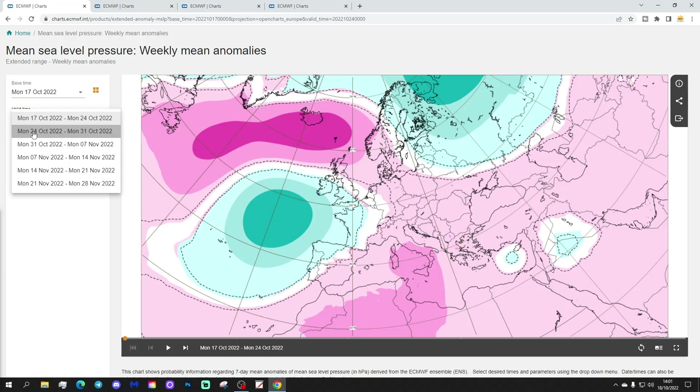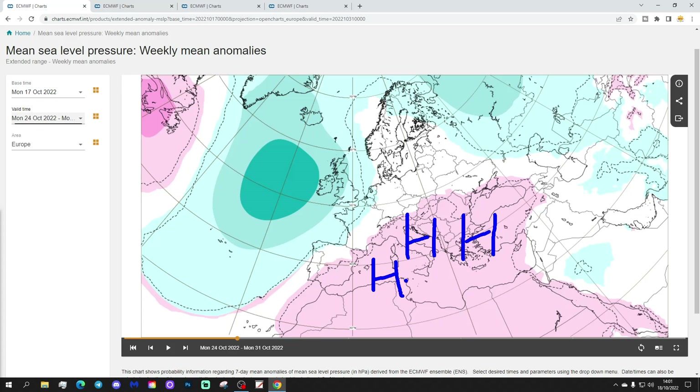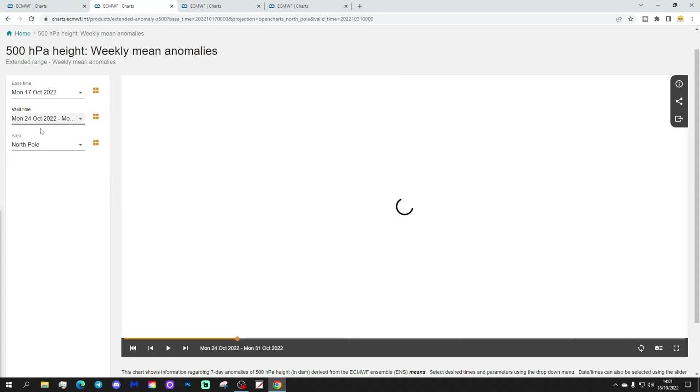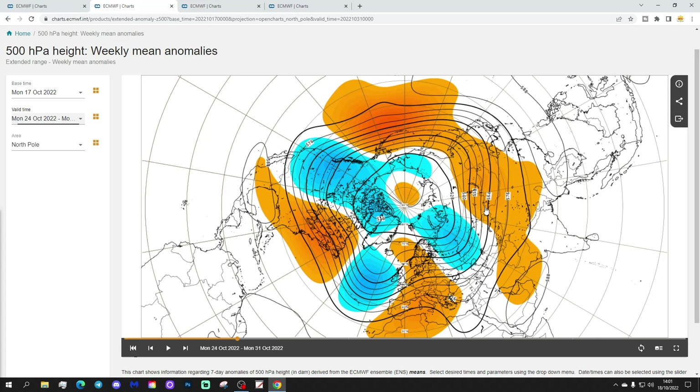Week two will be the 24th to the 31st of October. The high pressure looks like it's slipping more towards southern parts of Europe, moving south and east towards the Mediterranean. Low pressure is deepening in the Atlantic and pushing into the west of Europe. The 500 millibar height anomaly implies the ridge is still there from the north extending through into southern parts of Europe, with low pressure out to the west. Fundamentally, it might not be that different, with colder air into the western part of Russia perhaps.